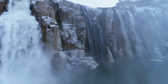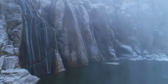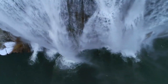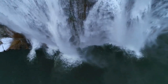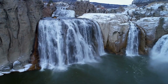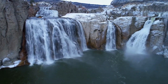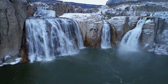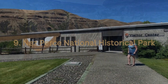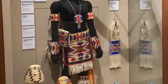The park offers several viewpoints and overlooks that provide breathtaking panoramic views of Shoshone Falls and the surrounding Snake River Canyon. Visitors can marvel at the falls from various angles, capturing stunning photographs of the natural spectacle. Shoshone Falls Park also provides picnic areas and well-maintained green spaces, making it an excellent spot for family gatherings, picnics, and relaxation. The park features walking paths and hiking trails along the canyon rim, allowing visitors to explore the area.